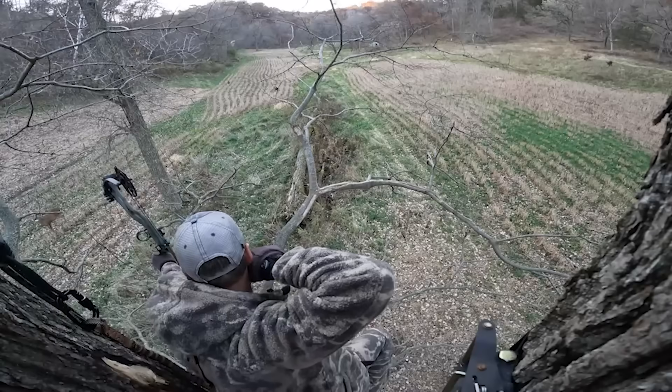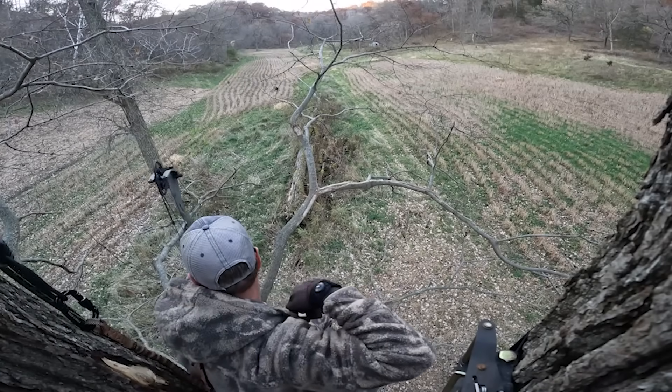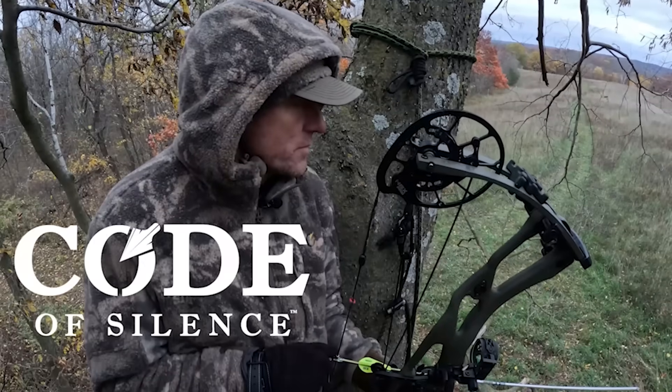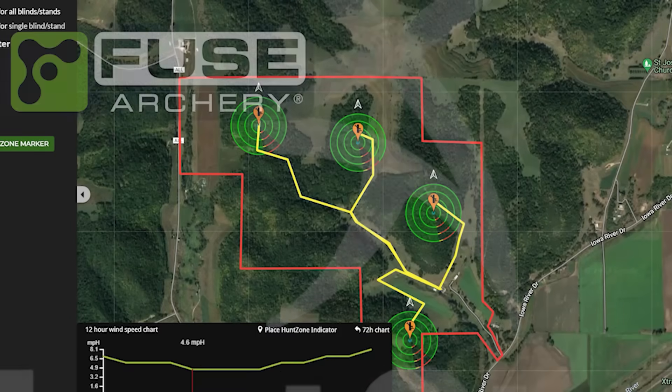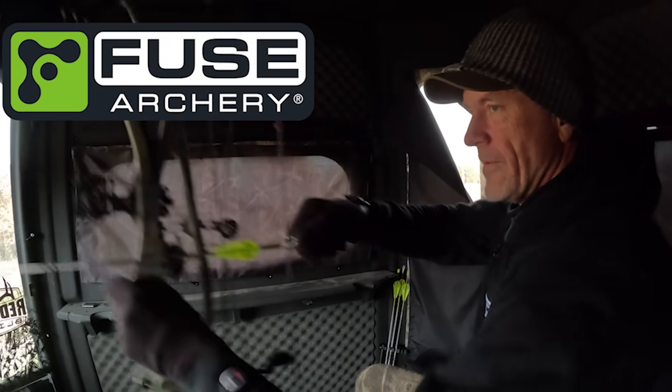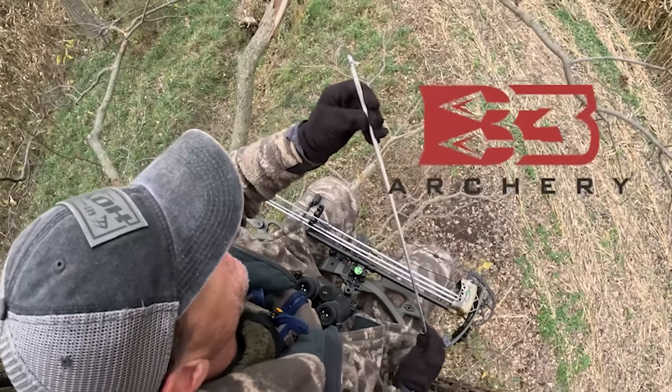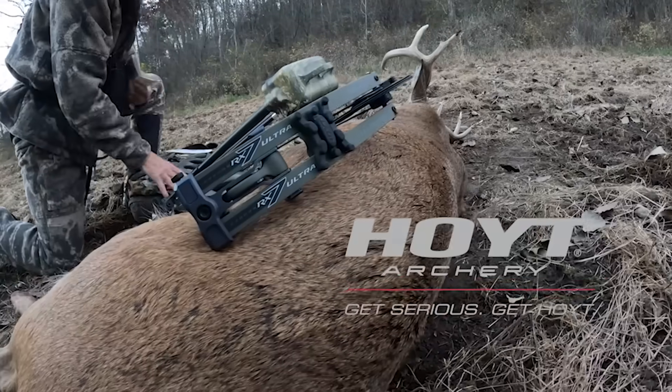Hoyt's Bowhunting Whitetails is brought to you by Redneck Blinds, Coat of Silence Apparel, HuntStand Pro, Whitetail Fuse Accessories, Elevate Tree Stands, B3 Releases and Broadheads, and Hoyt.